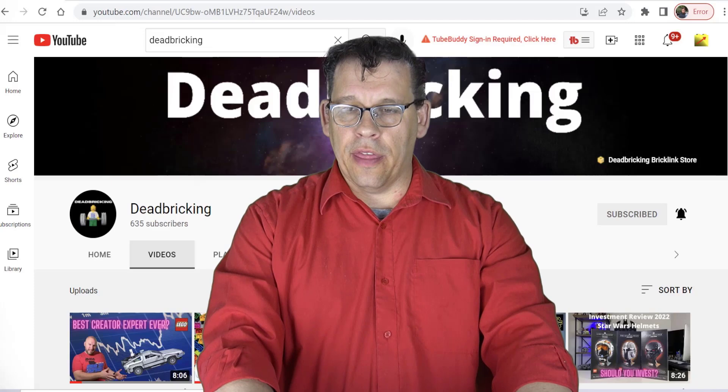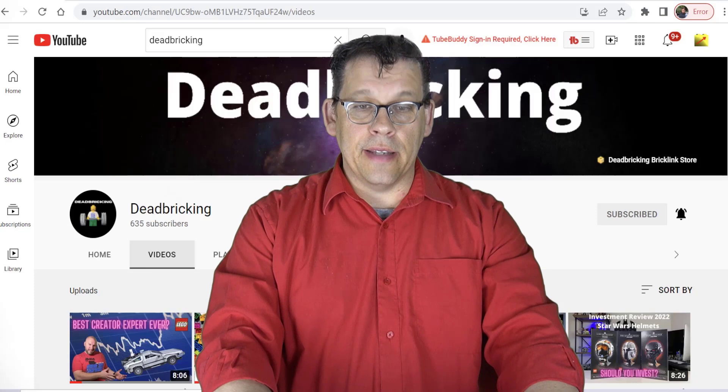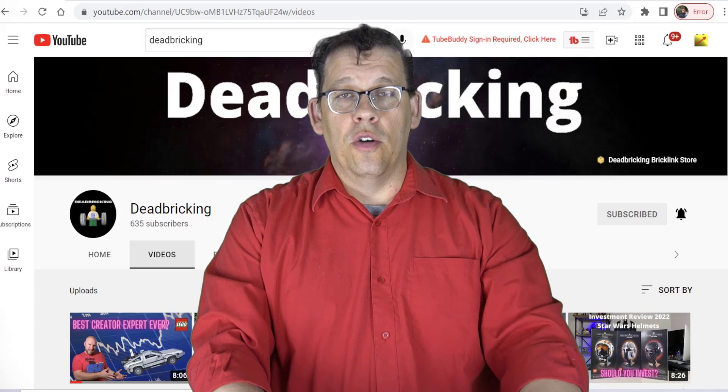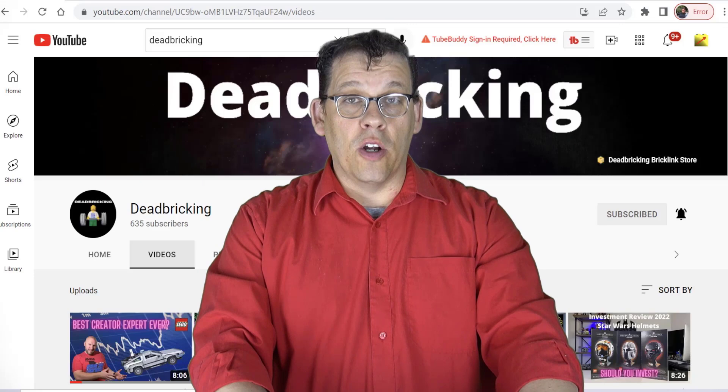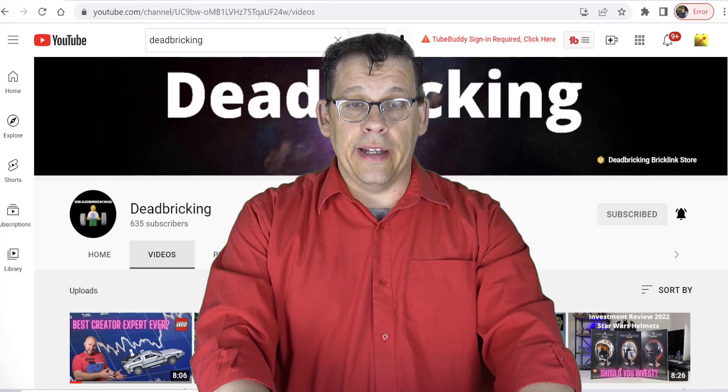As of this recording, DeadBricking has 635 subscribers. The channel is hosted by a good buddy of mine, Mike. He is a Patreon member of Wolf of Bricks and he puts out good content. He is my counterpart on the DeadBricking podcast slash videocast where we talk about a lot of topical things regarding LEGO — it's a very good channel, I'll have a link below.